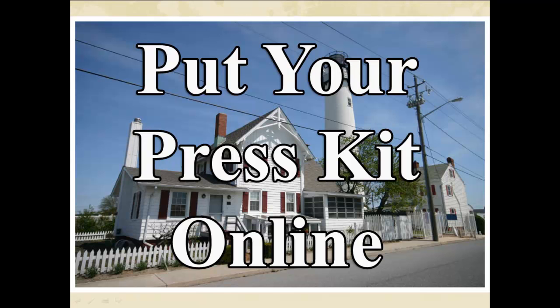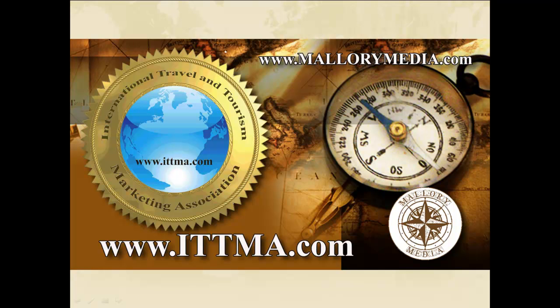Don't send out a traditional press kit — it won't do you any good anymore. I'm Michael Mallory. For more tips and tricks, visit us at ITTMA.com.